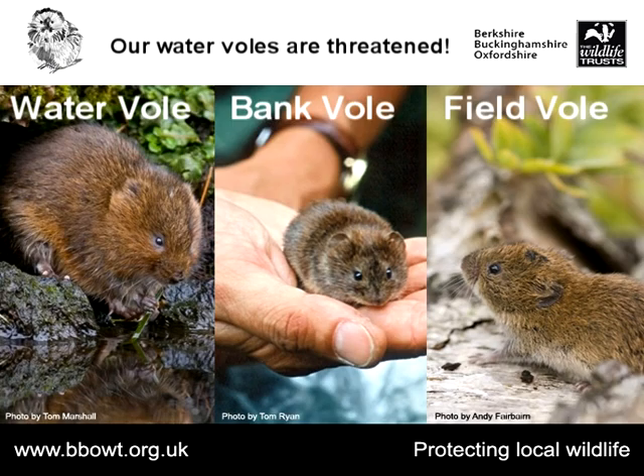Water voles are the largest of our native vole species. We've got three species native to the UK: field voles, bank voles and water voles. The main difference is that water voles are much larger than the other two — they're the size of a small rat, whereas the other voles are the size of a mouse. Water voles have a rounded body shape and are a rich chestnutty brown colour all over.